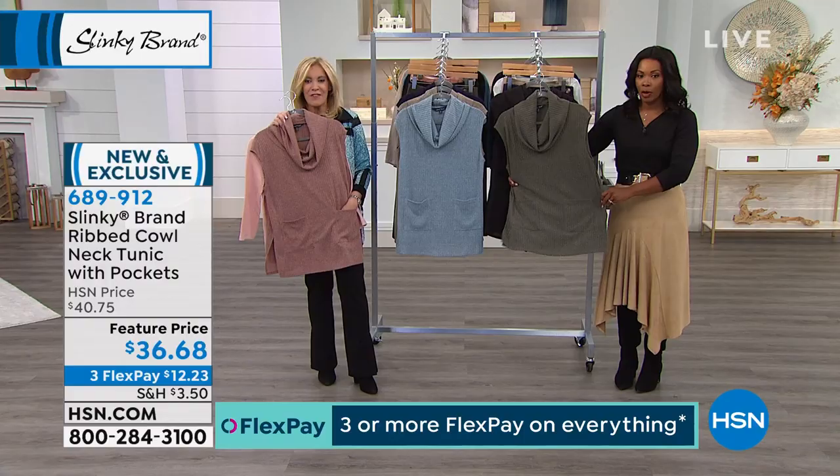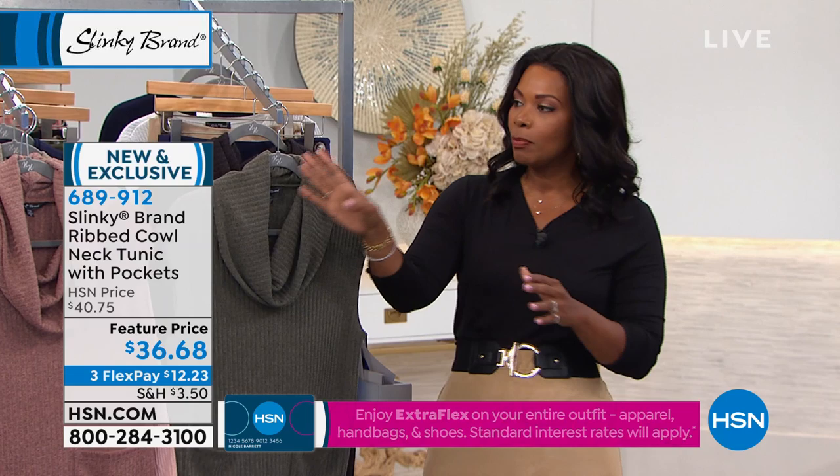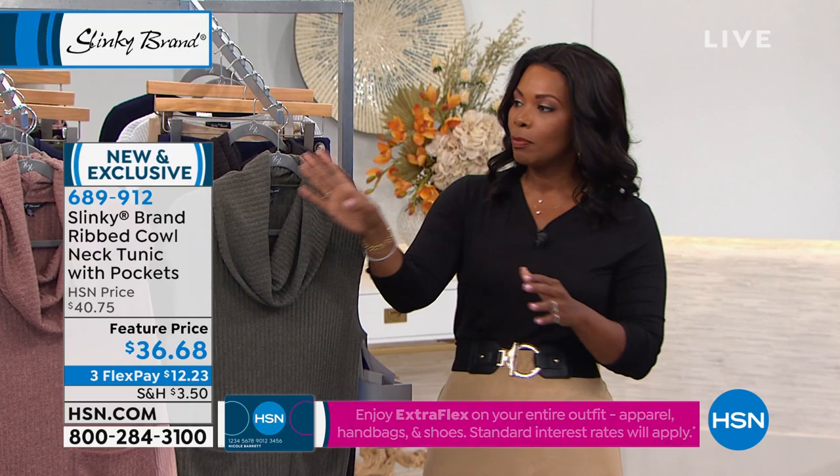Brand new for you in great transitional colors. Go ahead and pick yours up — three flex of $12.23. Olive, black, peach, stone, chambray, or navy are your choices.